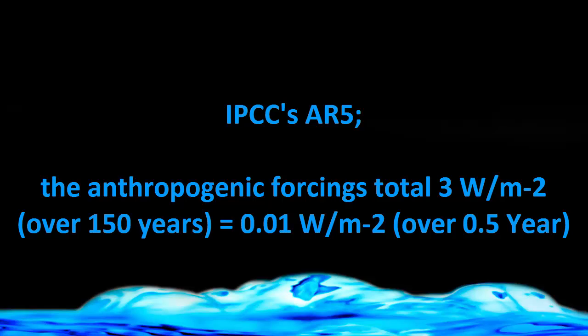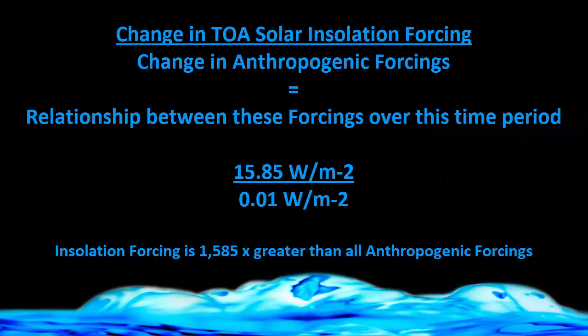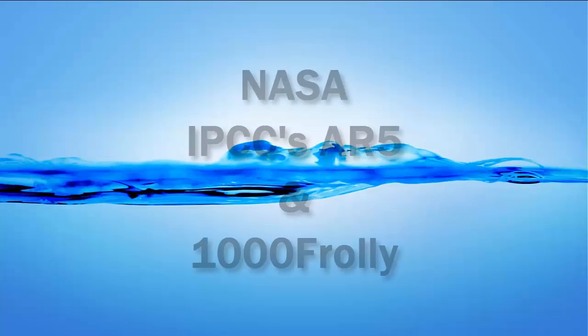How does this compare to the change in solar insolation due to eccentricity? The change in solar insolation forcing divided by the total anthropogenic forcing change gives the relationship between these forcings over this time period. The solar forcing change is 15.85, and the anthropogenic forcing change is 0.01. Therefore, the insolation forcing is 1,585 times greater than the anthropogenic forcings. So the anthropogenic forcings on this timescale can be seen to be absolutely minuscule and totally irrelevant.